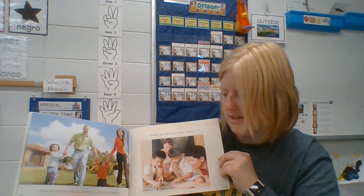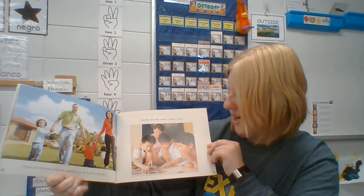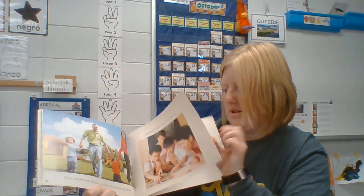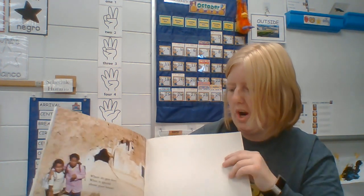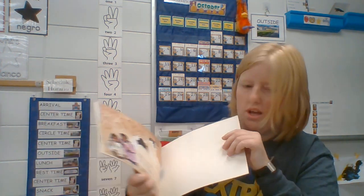There are all kinds of houses and there are all kinds of families. Families are what makes a house a home. Where do you live? What is special about your house? Thank you for listening with me today.